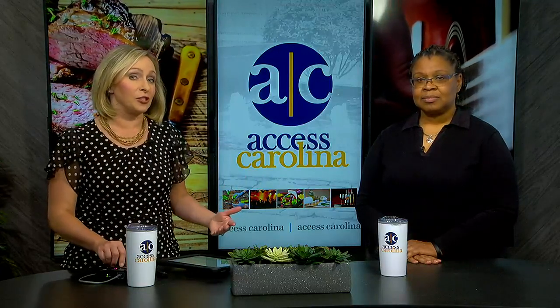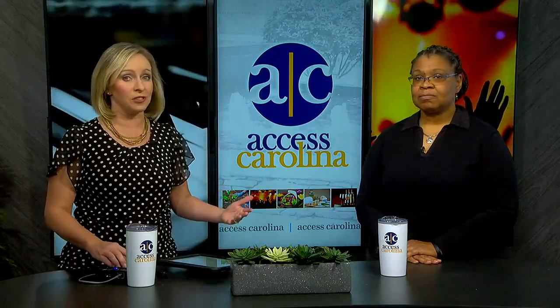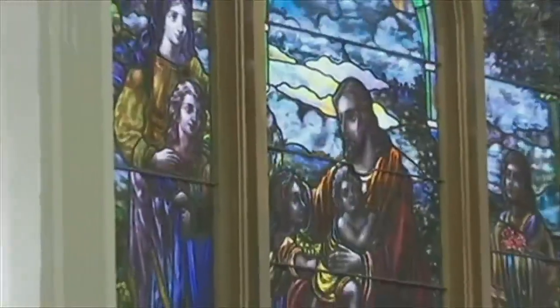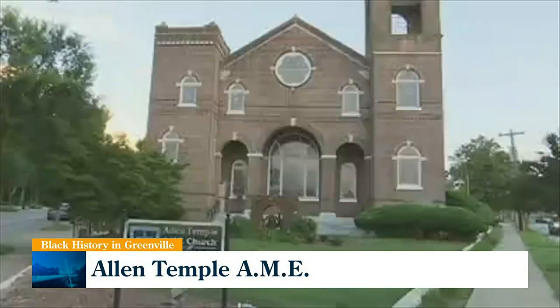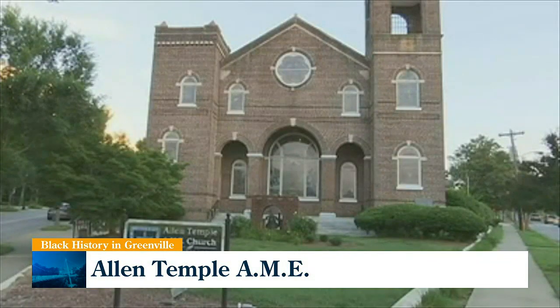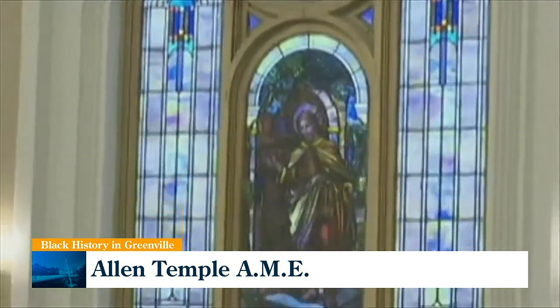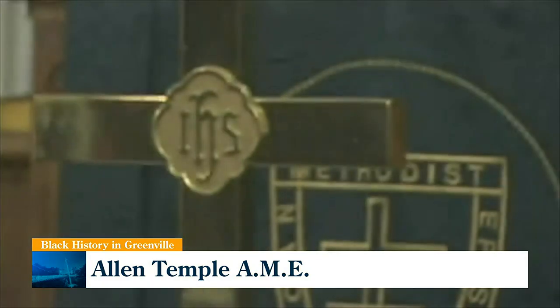Another landmark is the Allen Temple AME Church, built in 1929 at the Green Avenue and South Markley Street intersection — a lot of interesting history there. It's not the original building from when the church was chartered, but the original bell is there, which is beautiful. Greenville has its own historic bell and most people don't know. You walk past it as part of the tour.